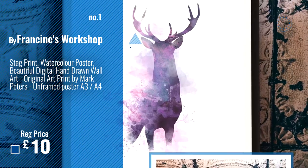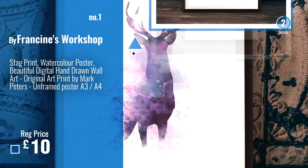Number 1, Best Seller, by Francine's Workshop. Watch this video, choose your favorite.